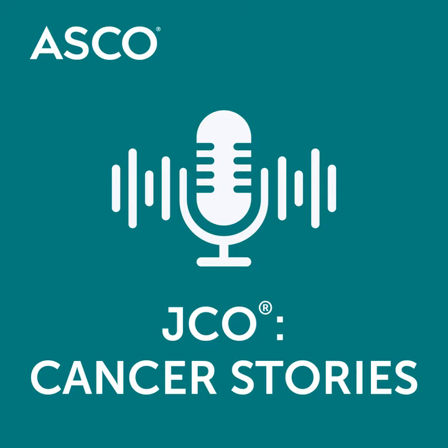Until next time, thank you for listening to JCO's Cancer Stories: The Art of Oncology podcast. If you enjoyed what you heard today, don't forget to give us a rating or review on Apple Podcasts or wherever you listen. While you're there, be sure to subscribe so you never miss an episode. This is just one of many of ASCO's podcasts. You can find all of the shows at podcast.asco.org. The purpose of this podcast is to educate and to inform. This is not a substitute for professional medical care and is not intended for use in the diagnosis or treatment of individual conditions. Guests on this podcast express their own opinions, experience, and conclusions. Guest statements do not express the opinions of ASCO. The mention of any product, service, organization, activity, or therapy should not be construed as an ASCO endorsement.